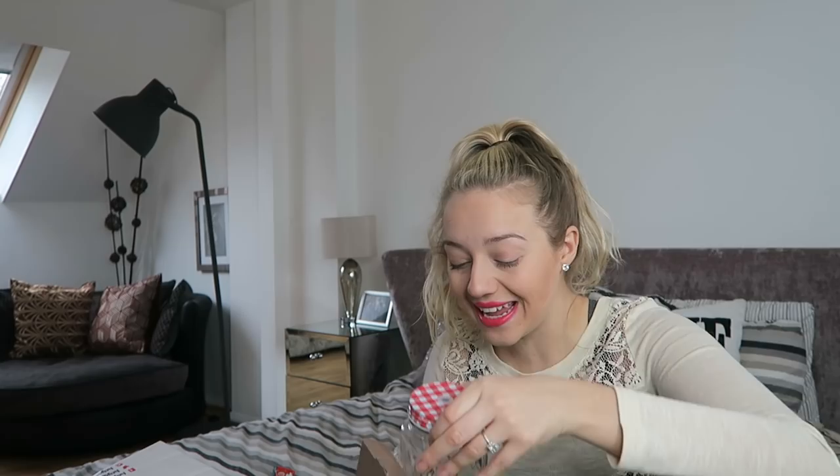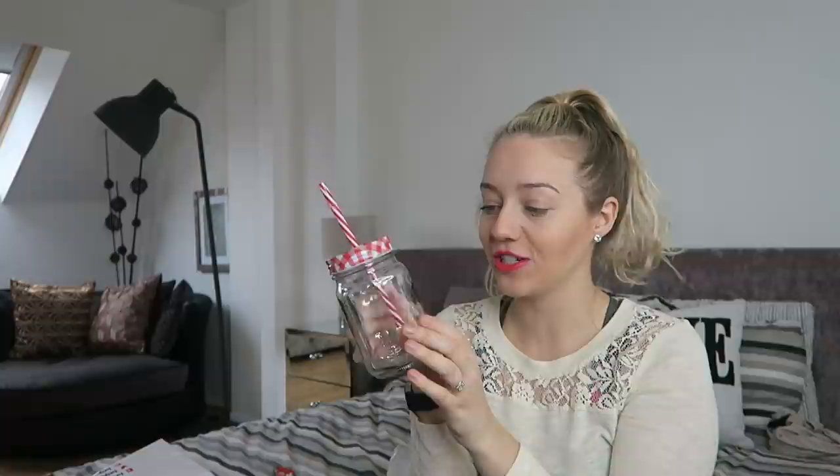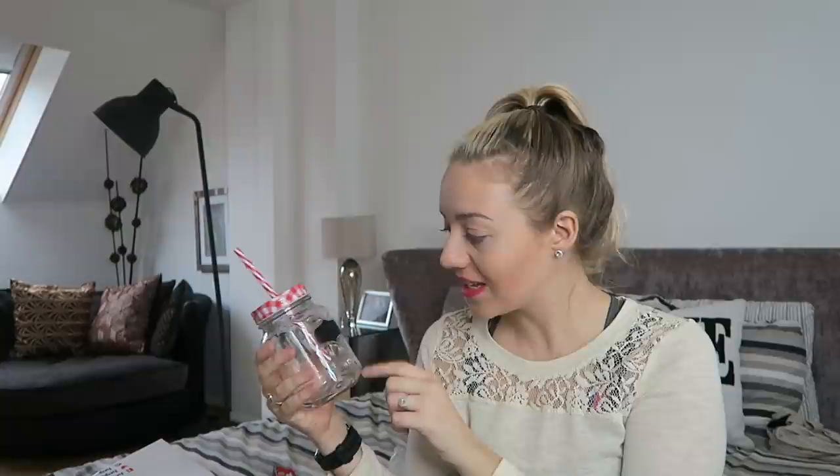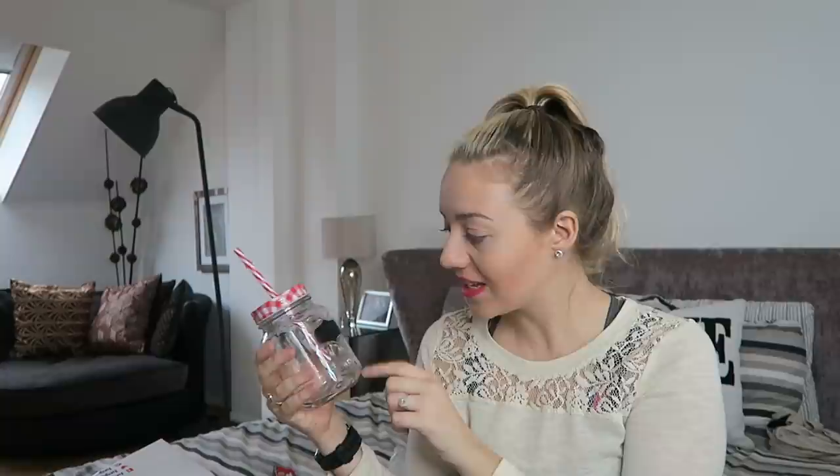I love these chalkboard label glass jars - I am obsessed with them and really wanted to get them for my house. You've seen these around, like in little cafes. These are absolutely fantastic because if you've got lots of guests around, you write your name on the chalkboard label and people will know that's your drink and won't touch it. These come in red, blue, and green tops.